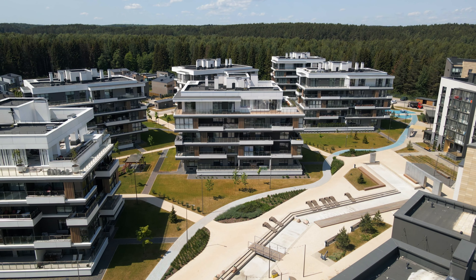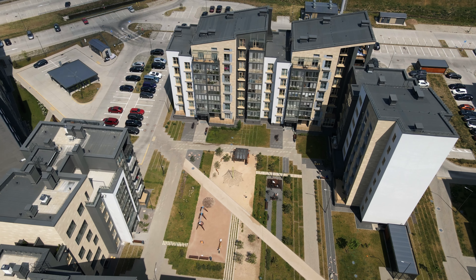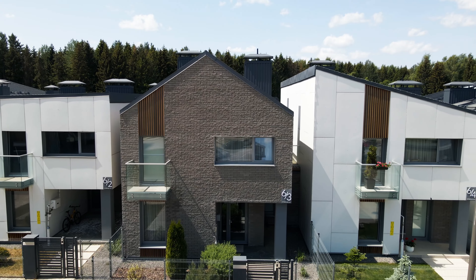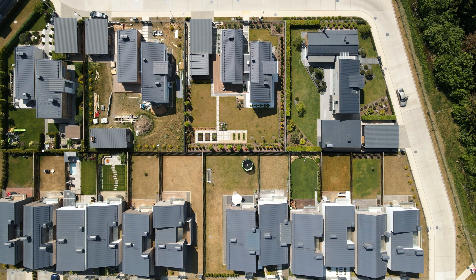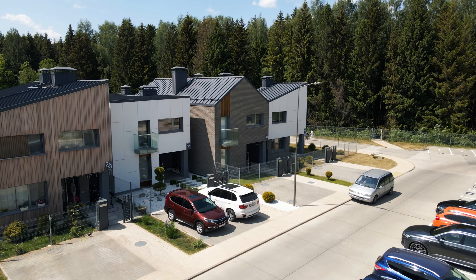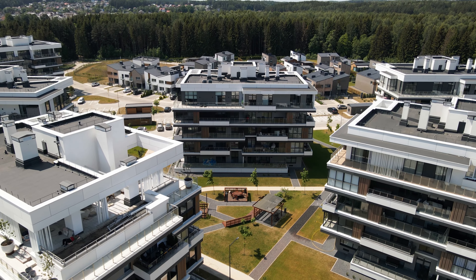Just seven kilometers from the Belarusian capital and a stone's throw from Minsk Sea, this district offers a modern take on suburban living. The surrounding beauty heavily influenced the design, creating a maritime atmosphere that flows from the building architecture to the landscaping.